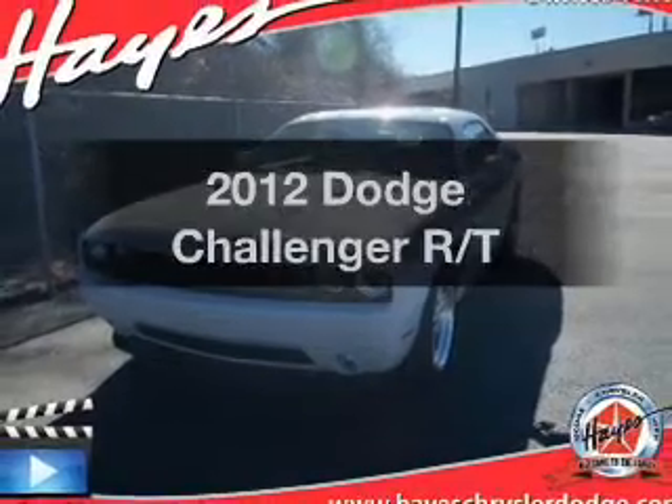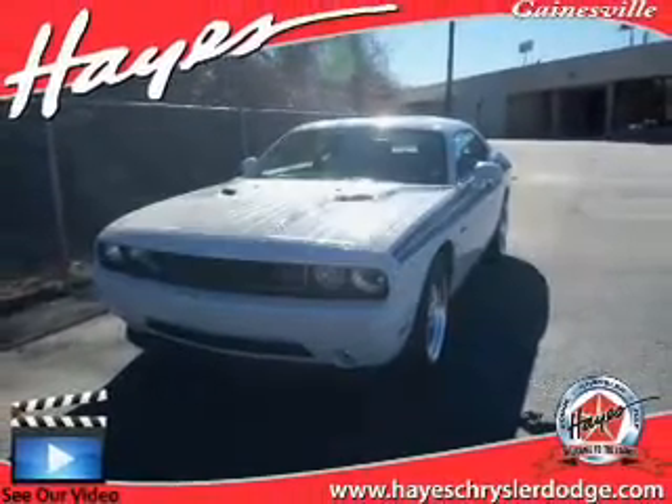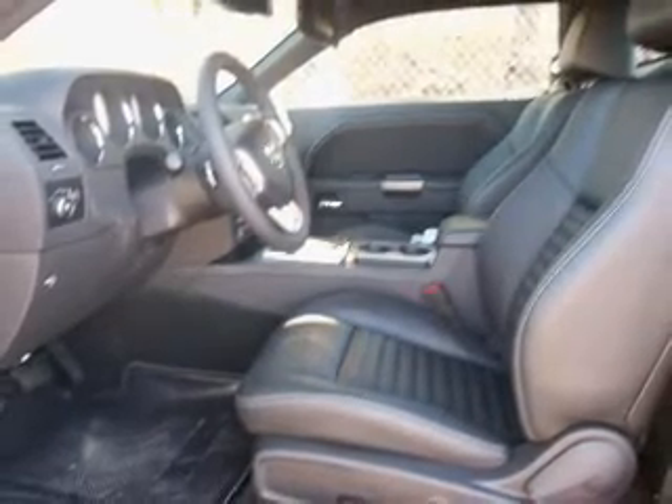Introducing the 2012 Dodge Challenger. Travel the roads in style and comfort in this great vehicle with a powerful 8-cylinder engine that responds smoothly to its automatic transmission.